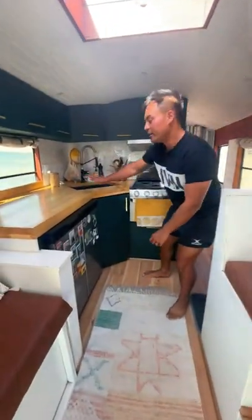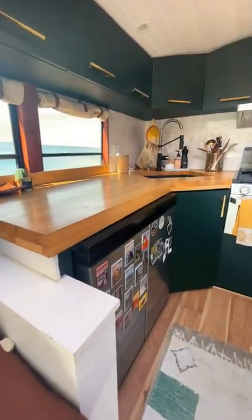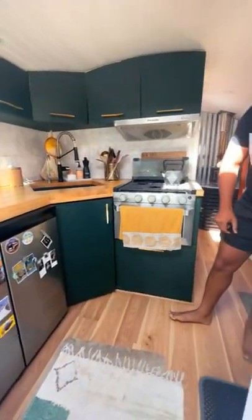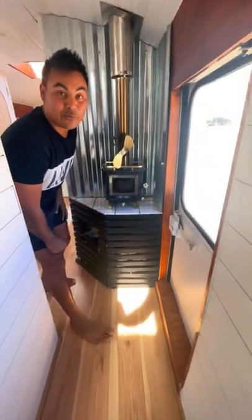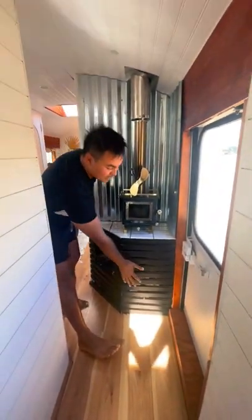We do have an L-shaped kitchen — fridge, freezer, upper cabinets. Baby's litter box is down here. We've got a propane stove. Coming over here, my favourite part — we do have a wood-fire stove, a little burning mini stove. Storage underneath here.